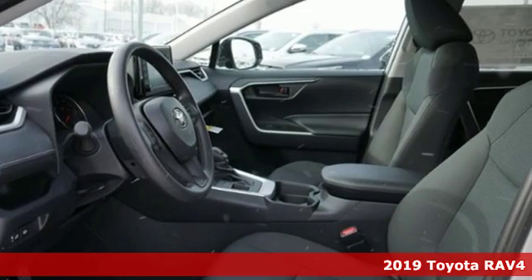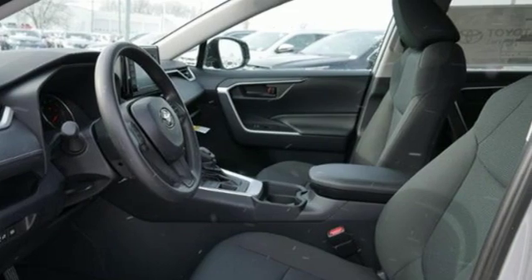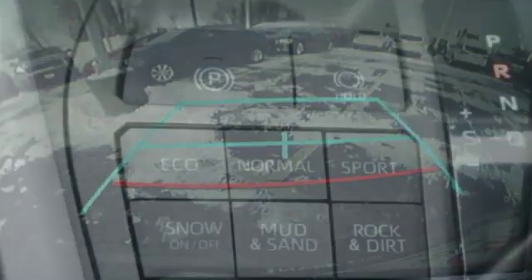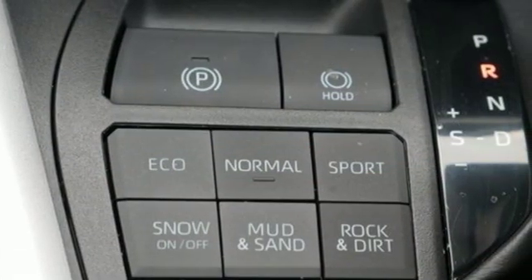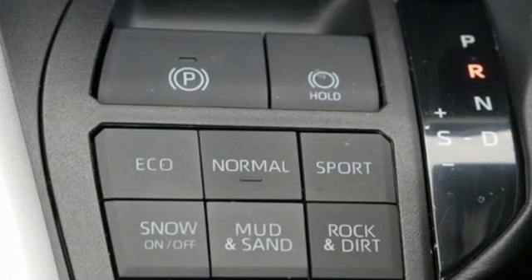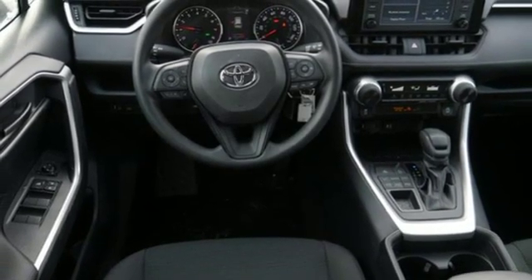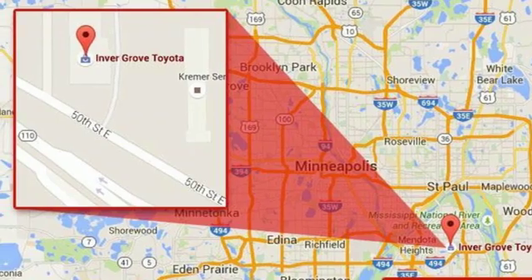It comes with all the amenities you need: streaming audio, Wi-Fi hotspot, manual tilting steering column, wireless phone connectivity, manual telescoping steering column, inline four-cylinder engine, rear lip spoiler, electronic shift on the fly, and integrated navigation system with voice activation.